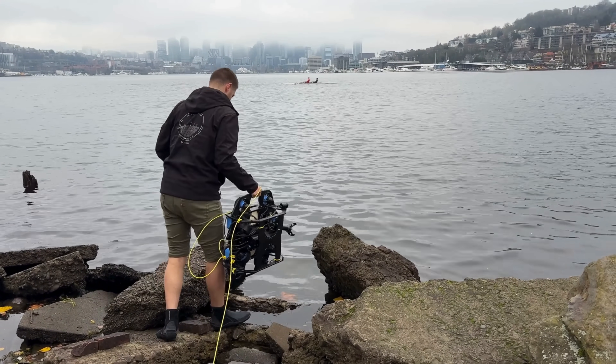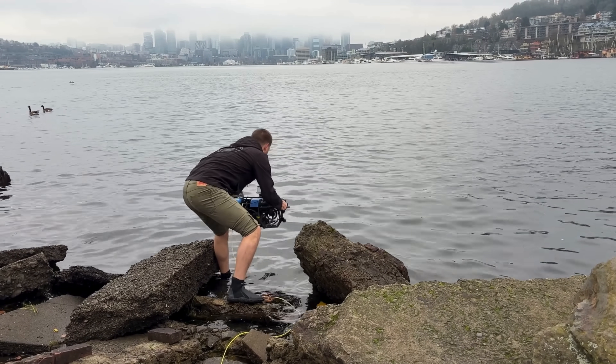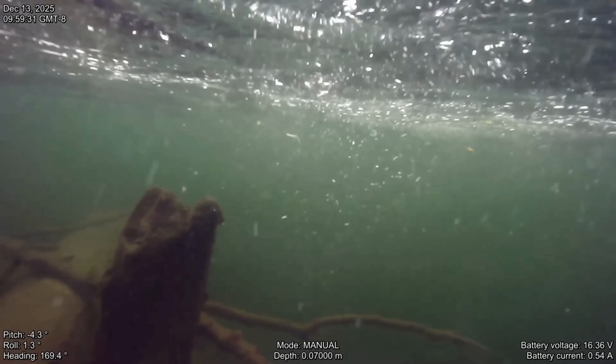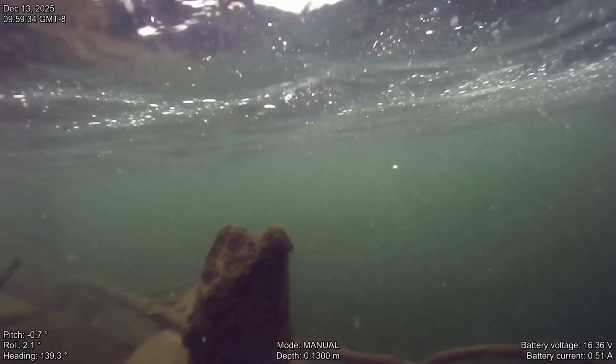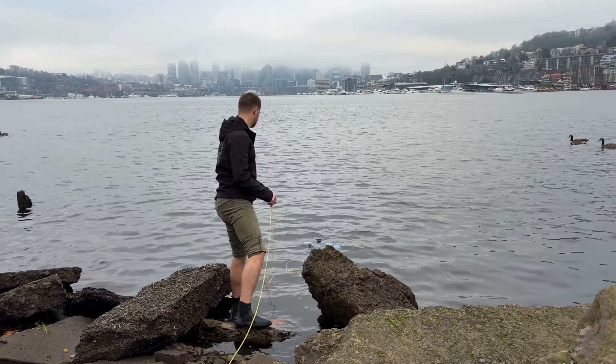The lake is 45 degrees right now, and the cold, fresh water should help preserve wrecks. On the contrary, local boat traffic may stir up the lakebed and accelerate their decline. In theory, we could also search for these wrecks on scuba. However, that would be illegal, as Seattle City Code requires a permit to dive in Lake Union.